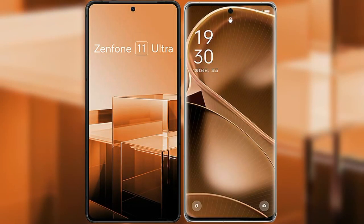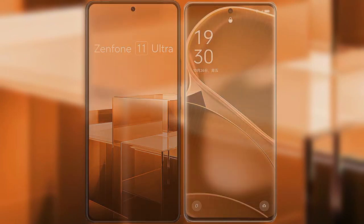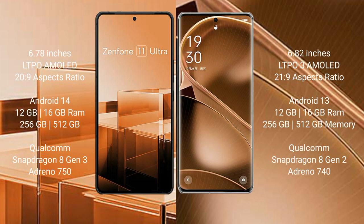I will compare the new Asus Zenfone 11 Ultra with OPPO Find X6 Pro. Asus Zenfone 11 Ultra comes with a 6.78-inch LTPO AMOLED display and SuccessFace 29. OPPO Find X6 Pro comes with a 6.82-inch LTPO3 AMOLED display and SuccessFace 21.9.